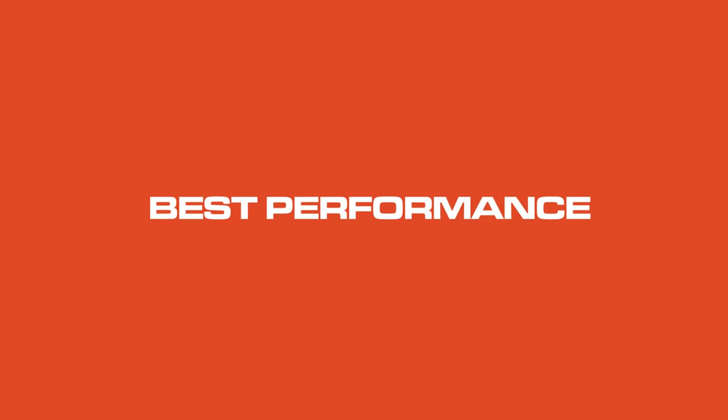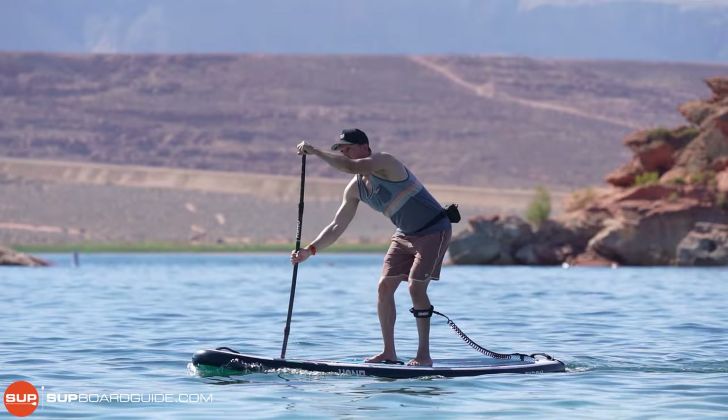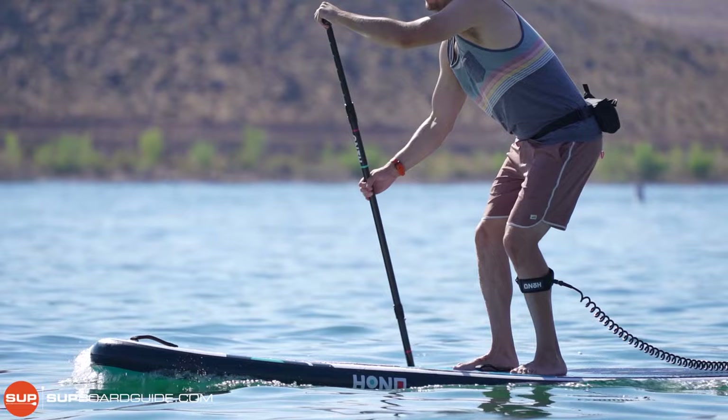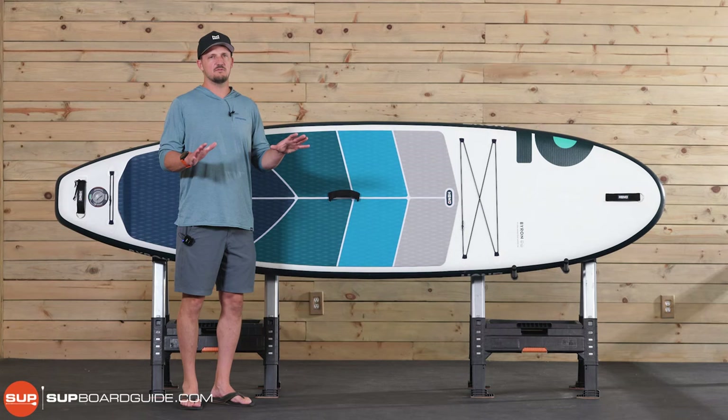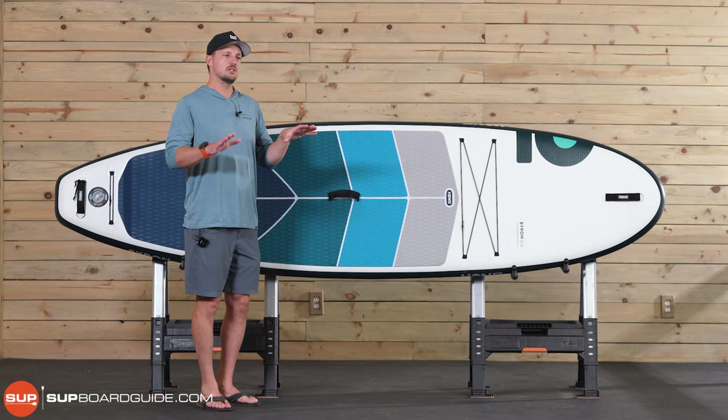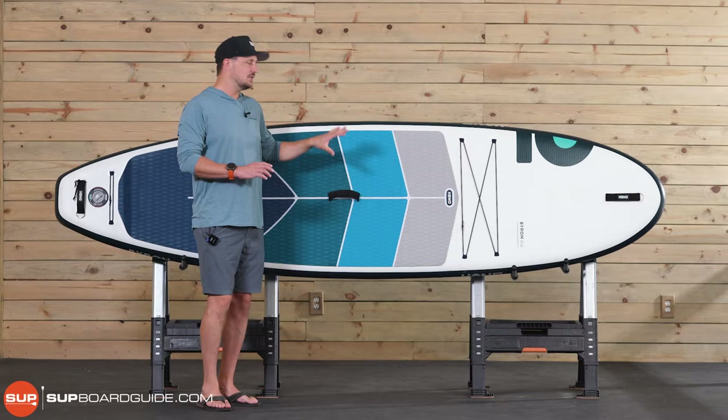The best performance inflatable SUP for 2022 is the Honu Byron. This is a new board for us this year, and the first time I jumped on and paddled it, all I could say is wow. It really did surprise me — not only how well it performed, but how it felt. It's only 4.7 inches thick, and what that does is it actually lowers your center of gravity in the water a little bit, so you're more gliding through the water instead of on top of the water.